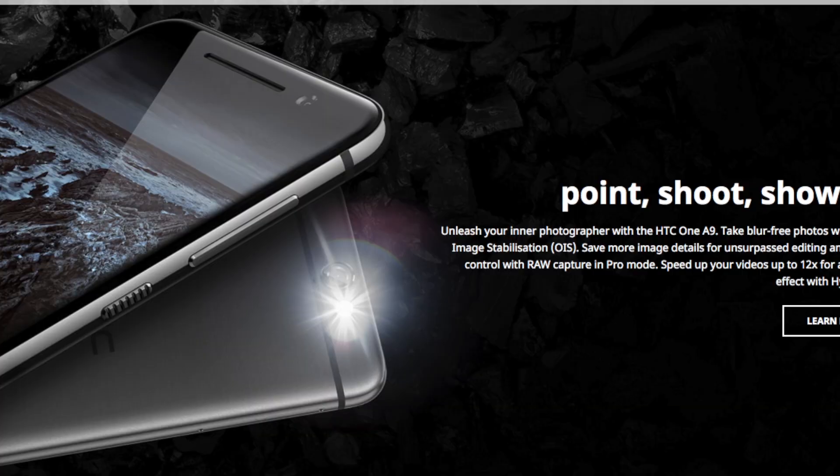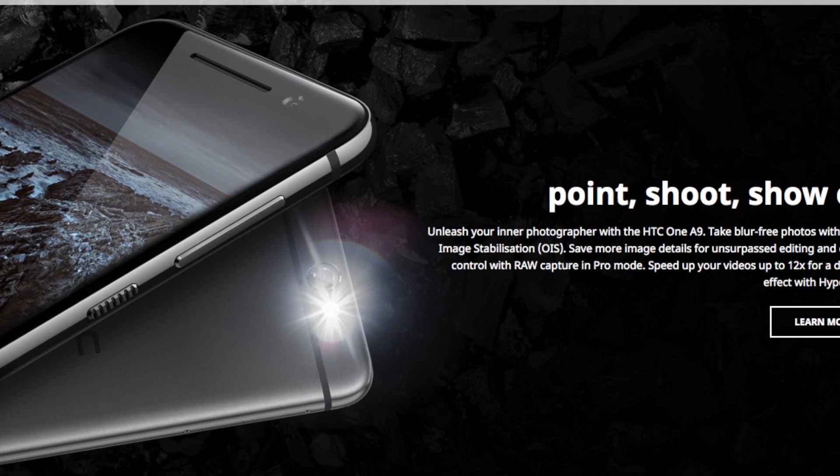It's unashamedly style-centric in four natural colours and unibody metal. There's a 5-inch 1080p AMOLED screen and a new chip to me, the Snapdragon 617, so upper mid-range. RAM is 2 or 3GB and storage 16 or 32, depending on where you buy it.